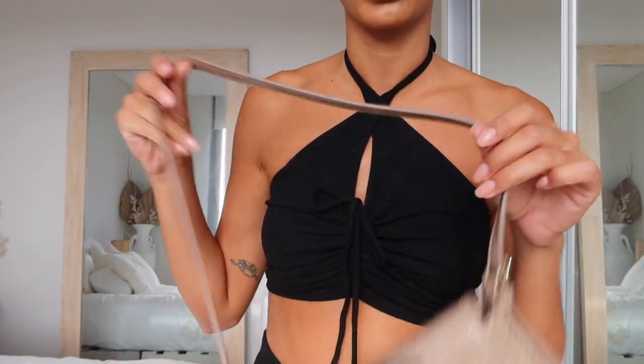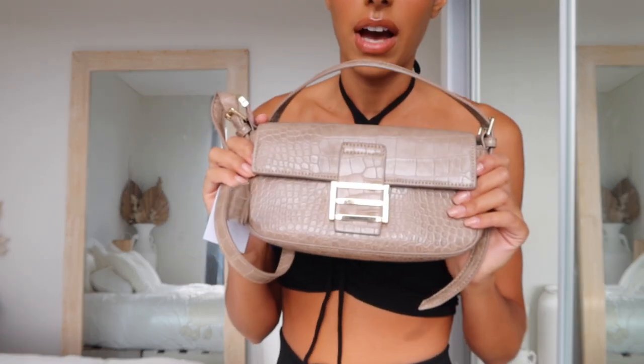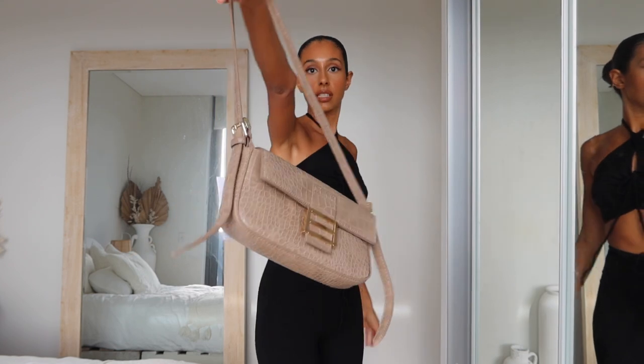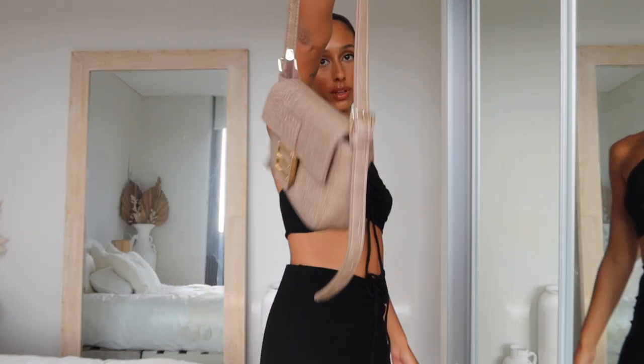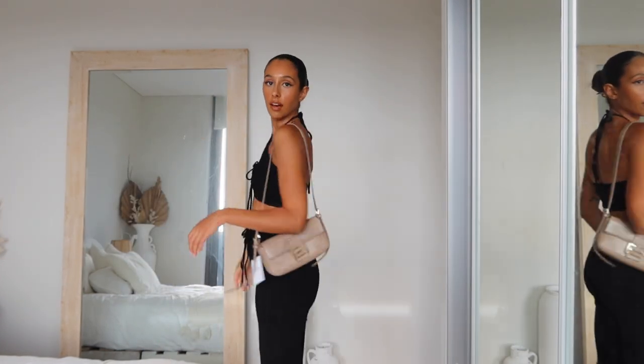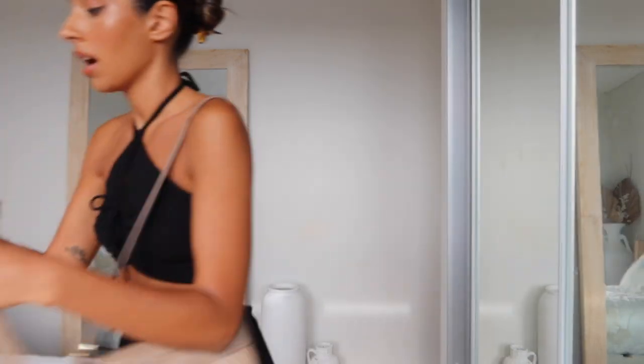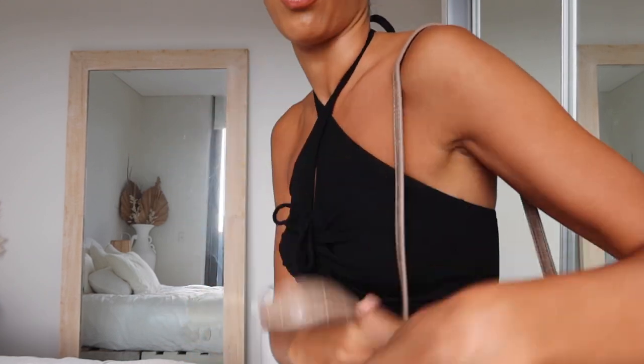I also have this little bag which is so so nice — it kind of has a Fendi vibe to it. I really love that luxurious yet affordable feel. You can wear it crossed over, and it also comes with another little strap so you can wear it more as an arm bag, which I will be doing.